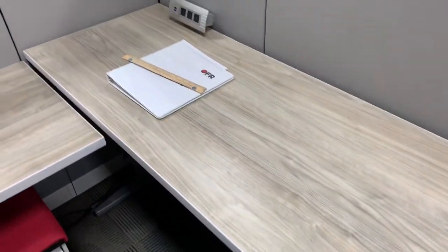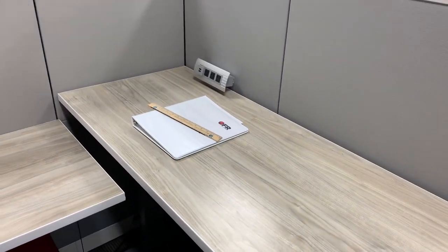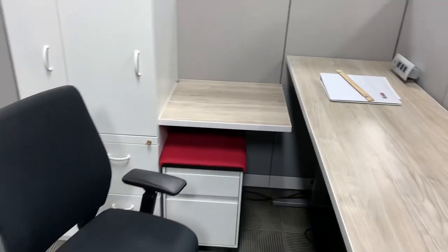So, stop on by today and speak with your sales rep and see which one is going to be best for your office.